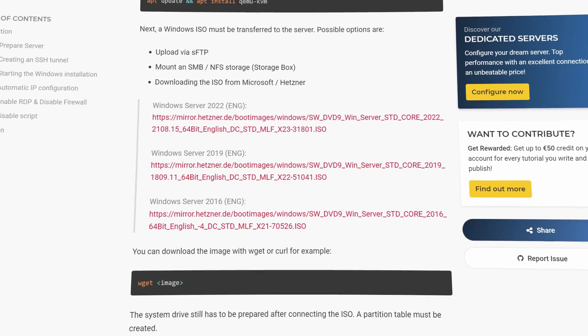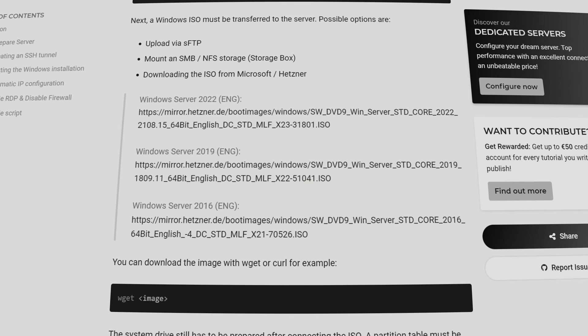The Windows installation tutorial from Hetzner doesn't work on very new dedicated servers. These new dedicated servers from Hetzner are configured in a way that prevents Windows installation. But don't worry, there is a way around that. First, let's understand why there is a problem in the first place.